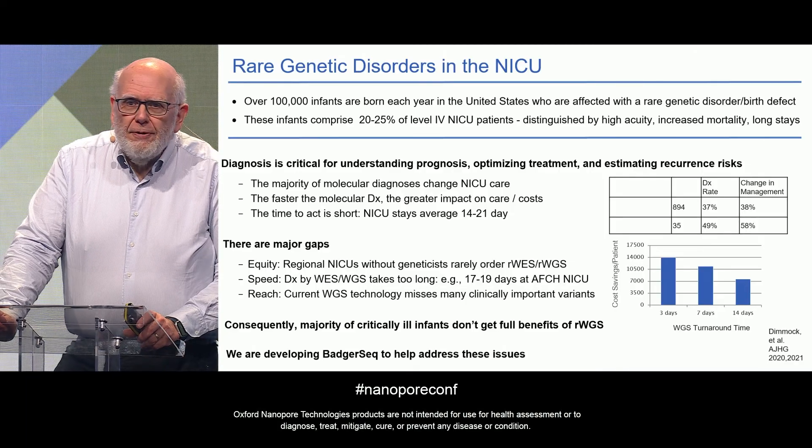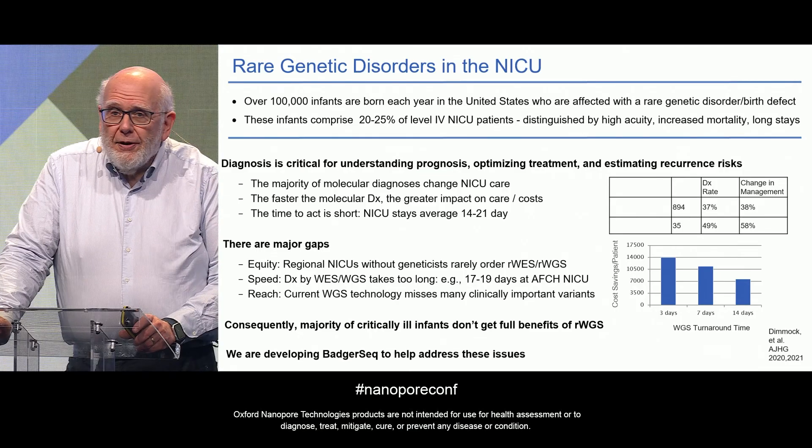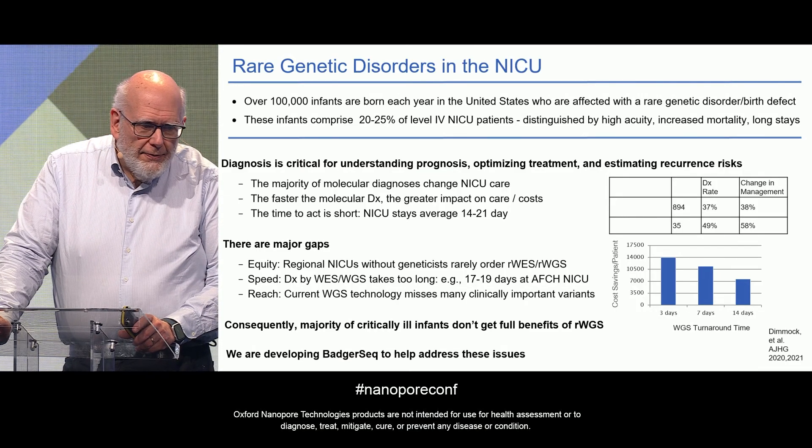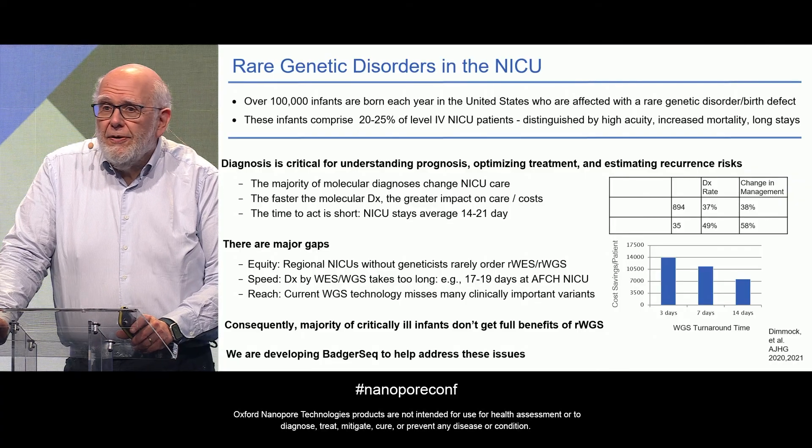About 2% to 3% of children will have a rare genetic disorder or birth defect, and if you look at NICU patients, about 20% to 25% of them will have a rare genetic disorder. These are patients who are high acuity, have increased mortality, and stay a long time in the NICU. Diagnosis is critical for understanding the prognosis and optimizing treatment for these children and also for estimating recurrence risks for their parents.